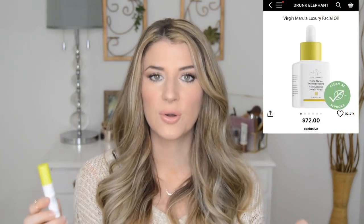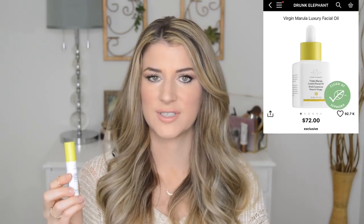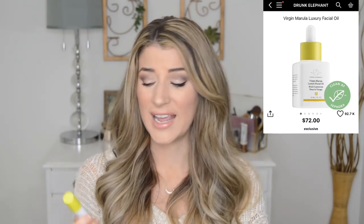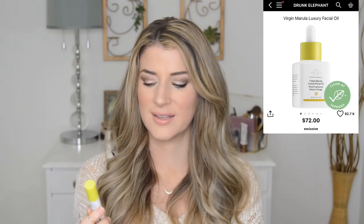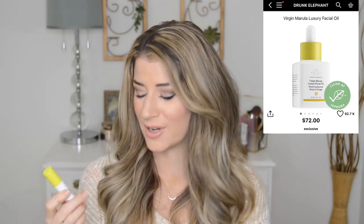On the nights when I just want some extra hydration right before my moisturizer, I've been loving the Drunk Elephant Merola Oil. It's heavy and does the job, but it sinks into your skin really quickly and feels lightweight. It's never broken me out — I even feel like this would be good for people with oily skin because of how lightweight it is.